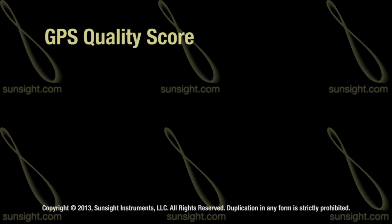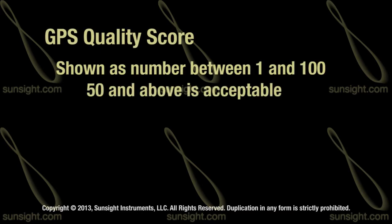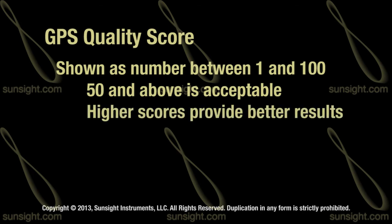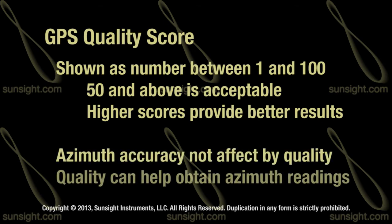The quality score is displayed as a number from 1 to 100, where 50 and above is considered acceptable. But the higher the value, the more robust the system performance will be. Azimuth accuracy is not directly affected by quality, but quality can help you obtain azimuth readings.